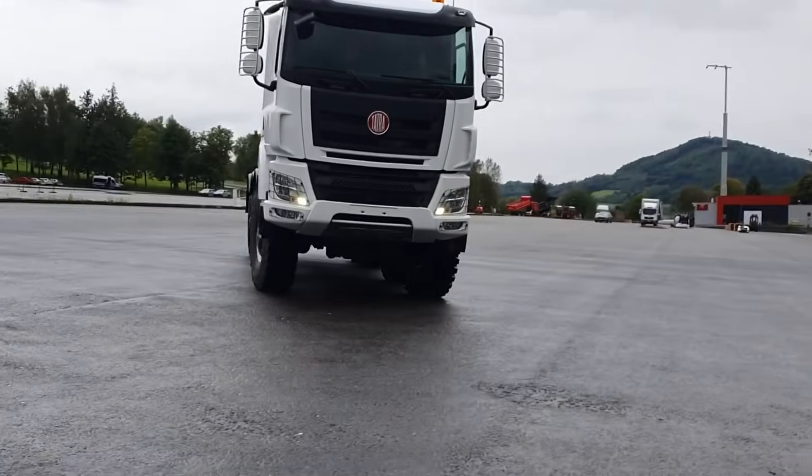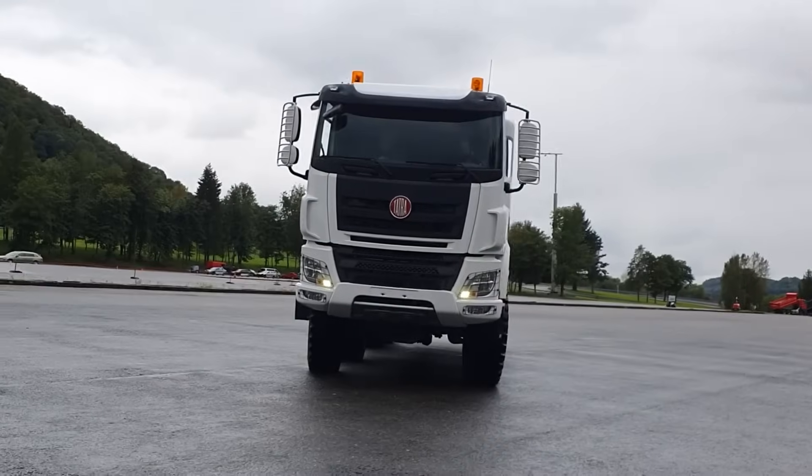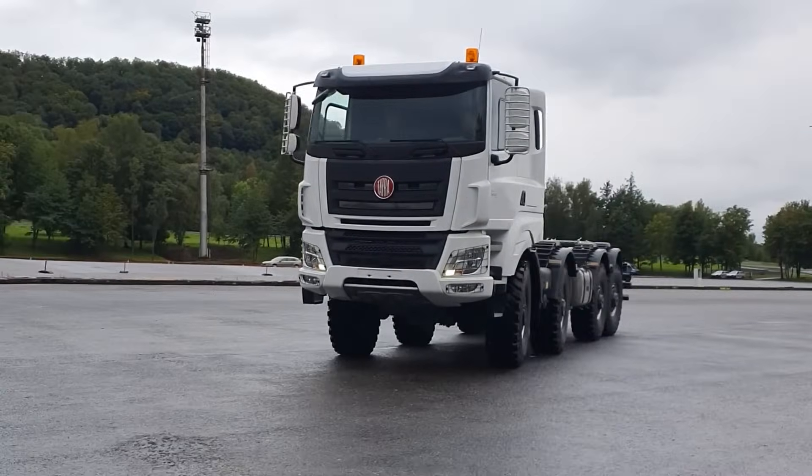Today I want to show you the latest truck we picked up from the Tatra factory. It's a Tatra Phoenix 8x8 all-wheel steer.